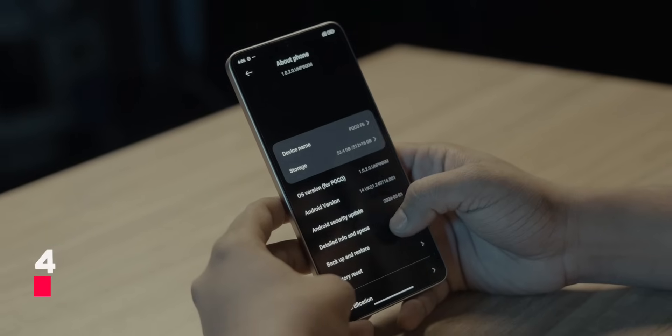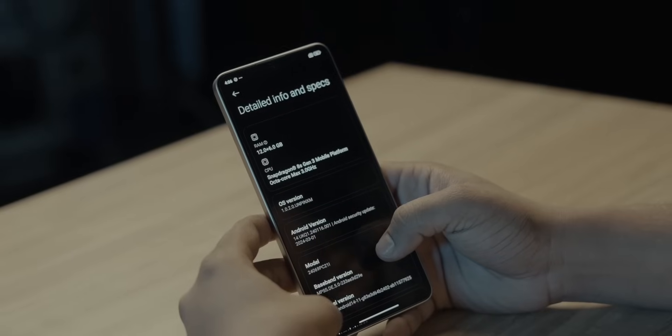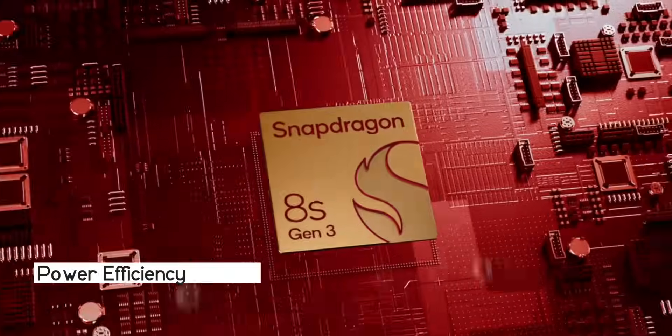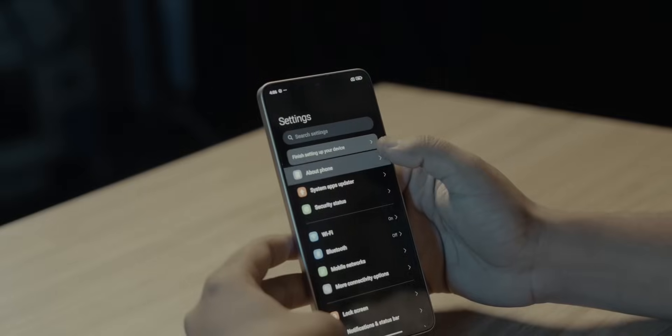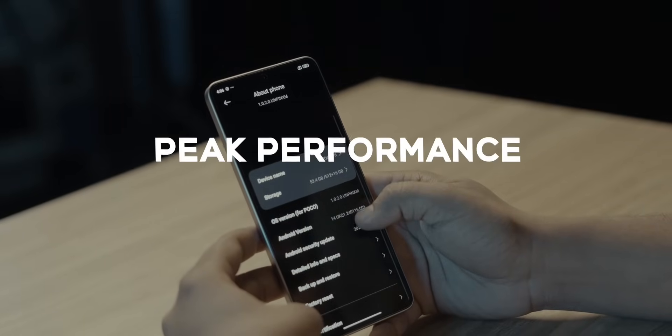Utilizing state-of-the-art 4-nanometer process technology, the Snapdragon 8s Gen 3 offers a sophisticated 1+4+3 core configuration. The 4-nanometer process technology ensures higher performance and improved power efficiency, allowing for faster processing speeds and longer battery life.